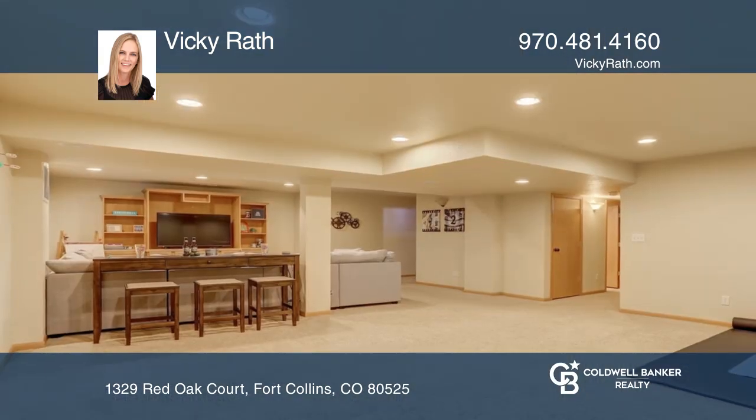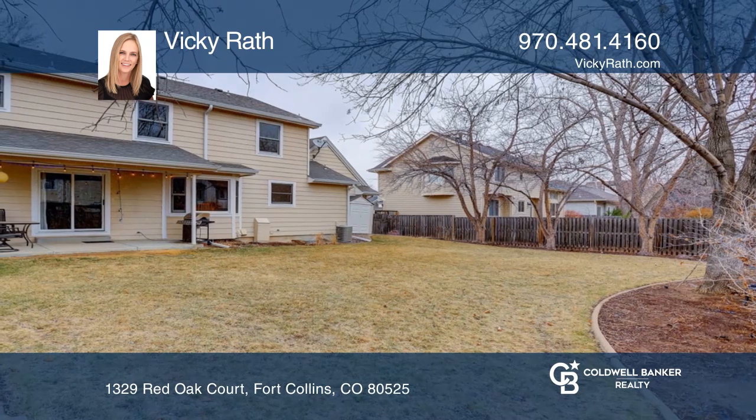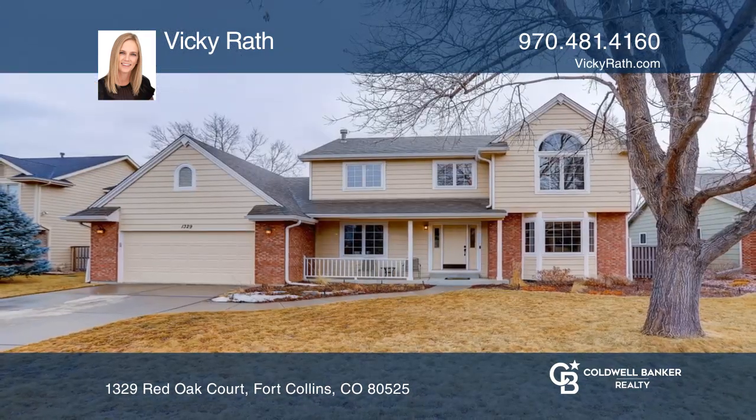This home is complete with an oversized two-car garage, a covered patio, and a fenced yard. Vicki Rath is ready to give you the keys to your dream home. Give her a call today.